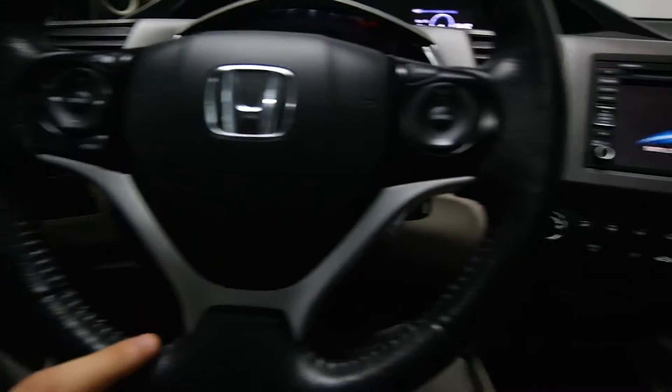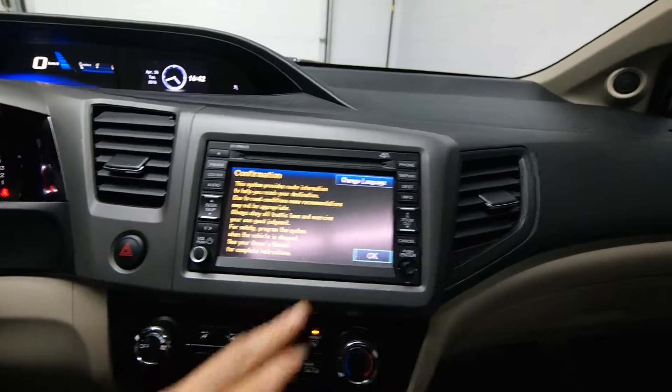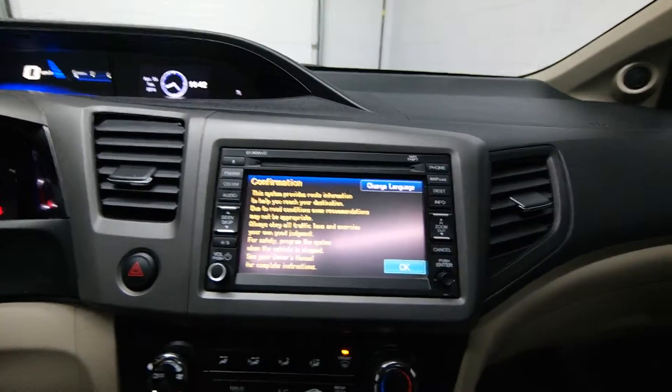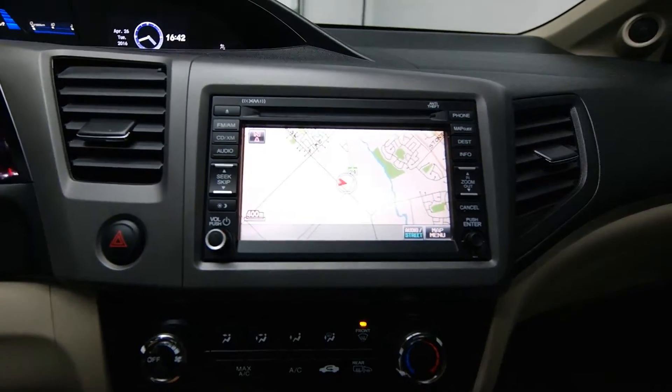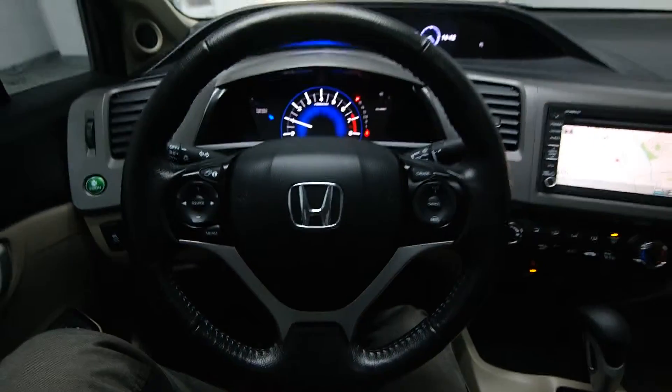Radio controls, cruise control, a leather wrap steering wheel, touchscreen navigation, and your front heated seats. Call now to schedule a test drive today. Bye-bye.